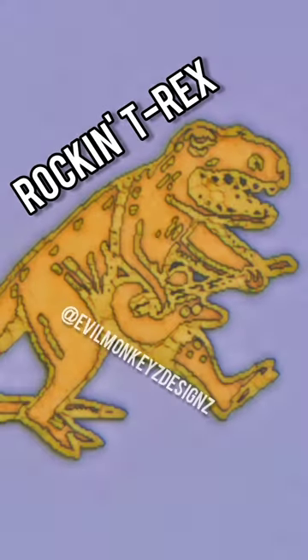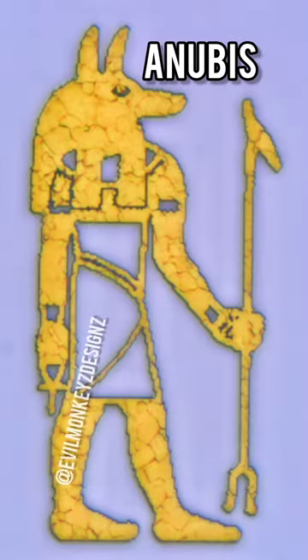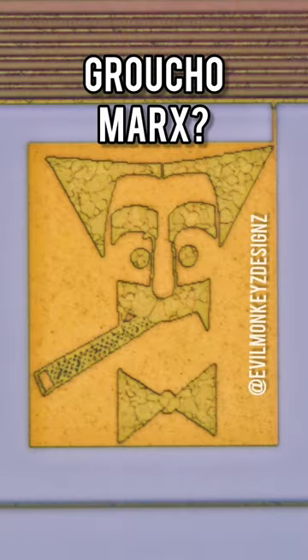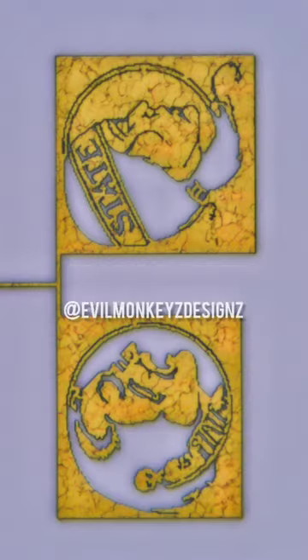This CPU is also loaded with silicon doodles, including a rockin' T-Rex, the Egyptian god Anubis, and what appears to be Groucho Marx. This chip also includes doodles of the Florida State University logos along with a Californian license plate reading R12000.